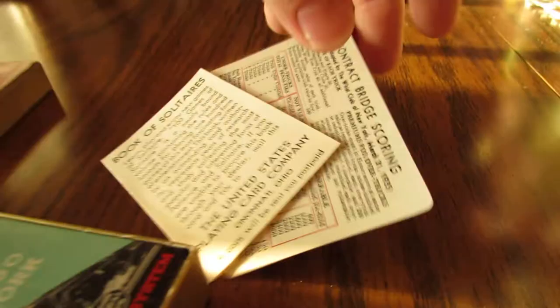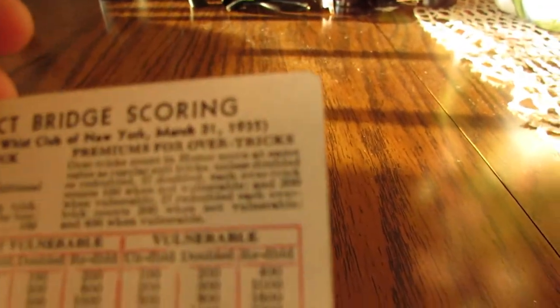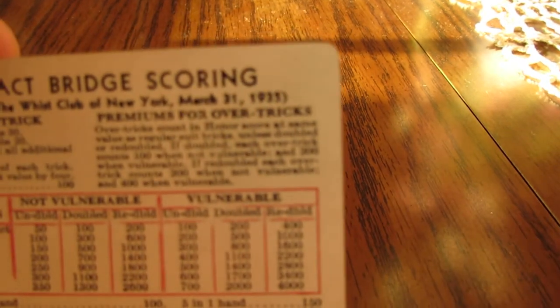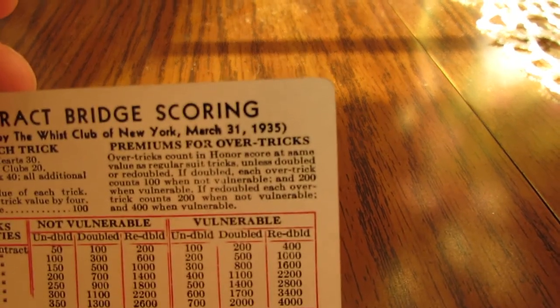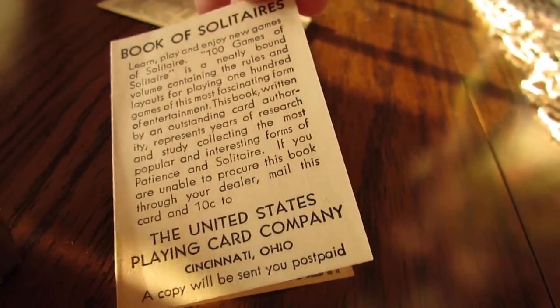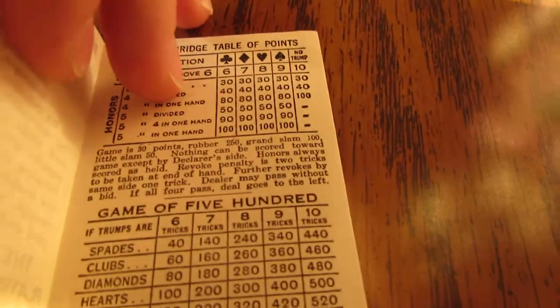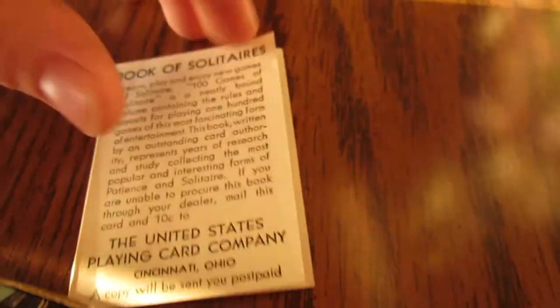It comes with a scorecard. And right there you can see 1935 — kind of hard to read with this camera. And then it includes a book of how to play, with a hundred different games. You know this was never used — it's kind of hard to open, like a new book. So that came with it.